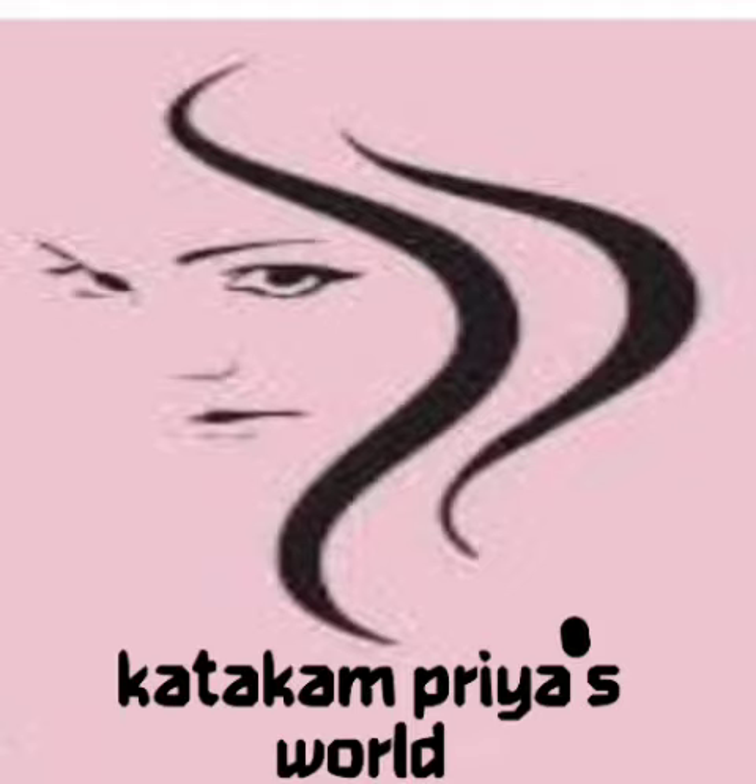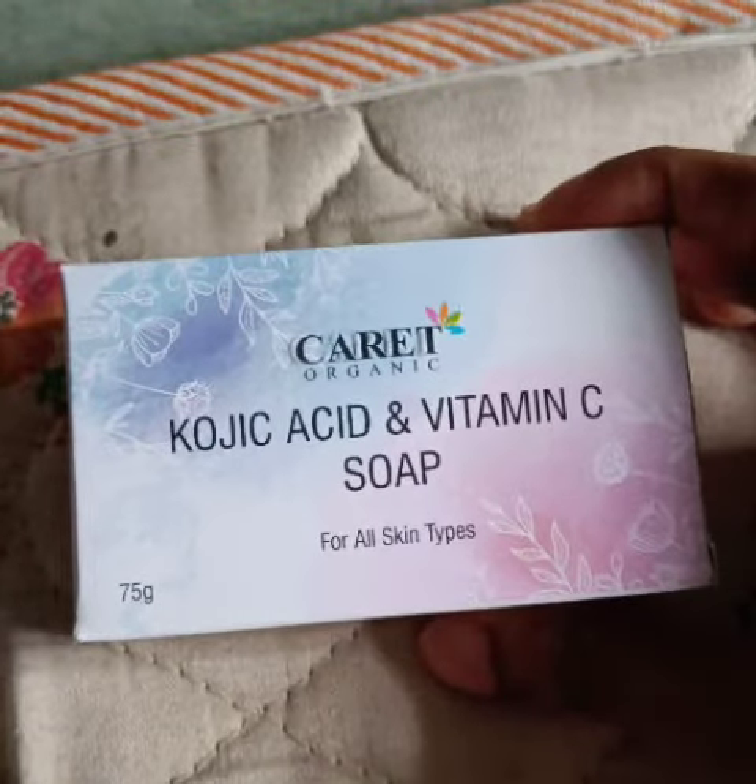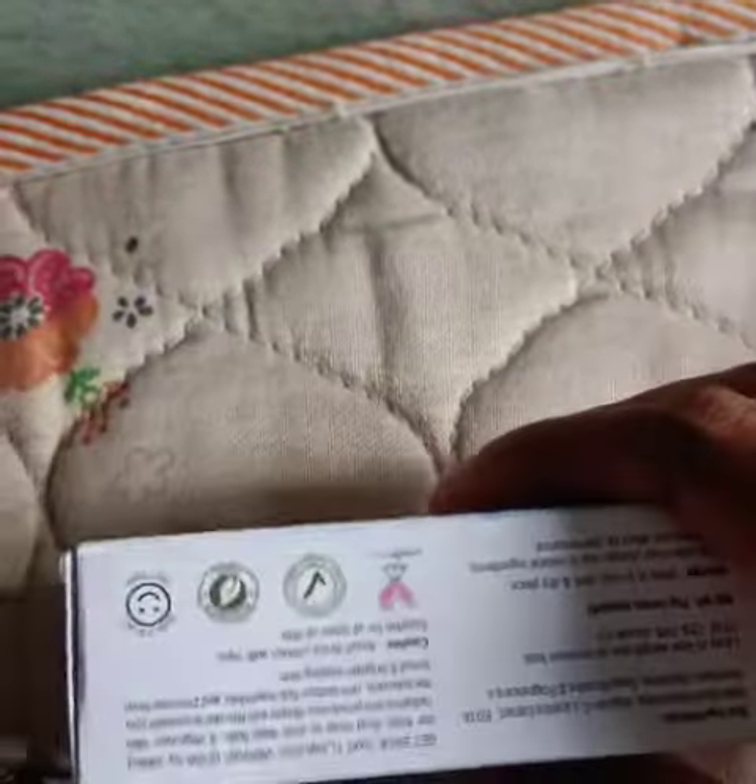Hi friends, thanks for being back on my channel. Today I shifted to a new soap — kojic acid and vitamin C soap — and it is useful for all skin types.